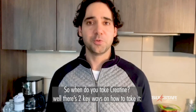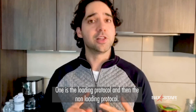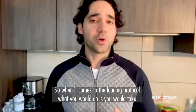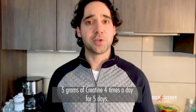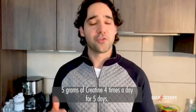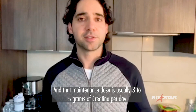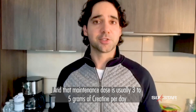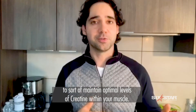So when do you take creatine? There are two key ways. One is the loading protocol and then the non-loading protocol. With the loading protocol, you take five grams of creatine four times a day for five days. After that, you take a maintenance dose of usually three to five grams of creatine per day to maintain optimal levels of creatine within your muscle.